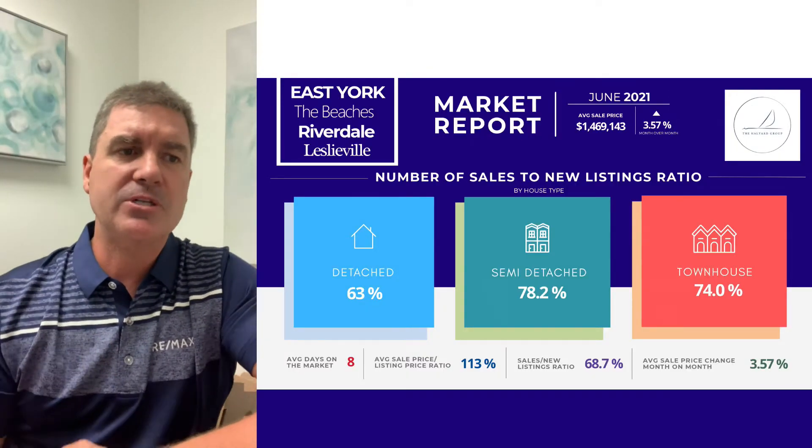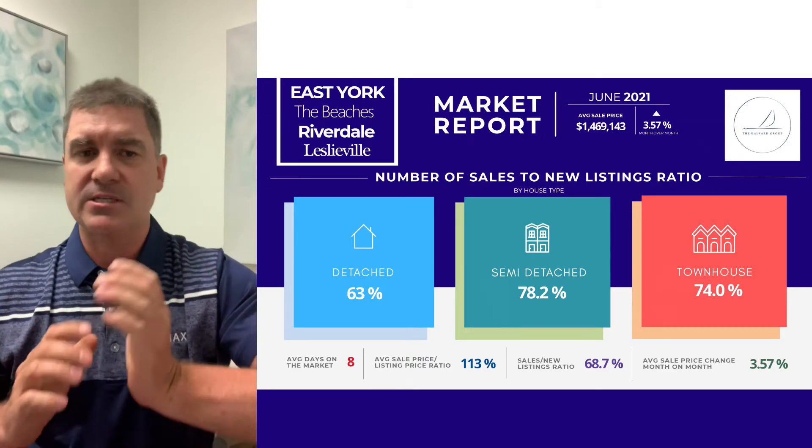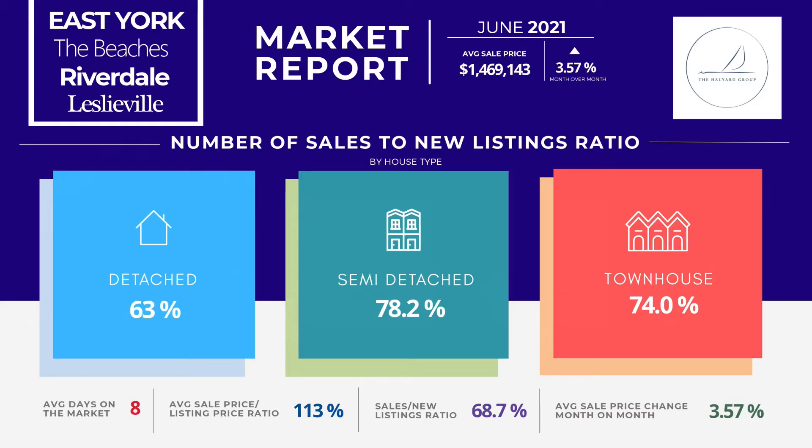The last thing to talk about is the number of sales to new listing ratio. For June, we saw that 63% of houses on the market sold in that particular month, which is a relatively low number. We've been seeing this with our own listings — they've been not selling on offer night, or selling a day or two after. Particularly in the detached space. Semi-detached and townhouses are selling a little bit faster because there are more buyers at that price point looking for those homes.